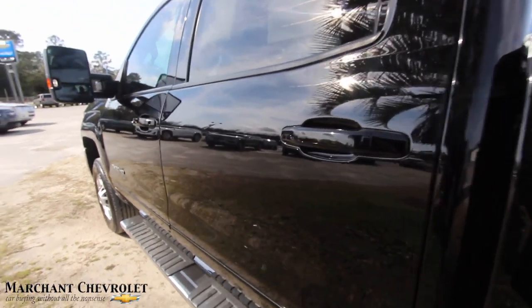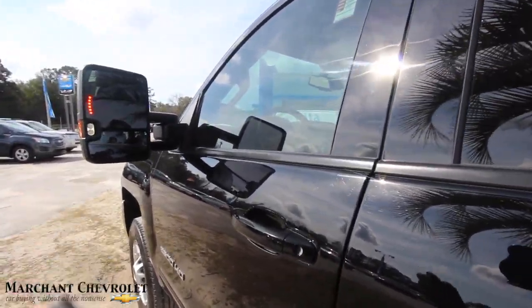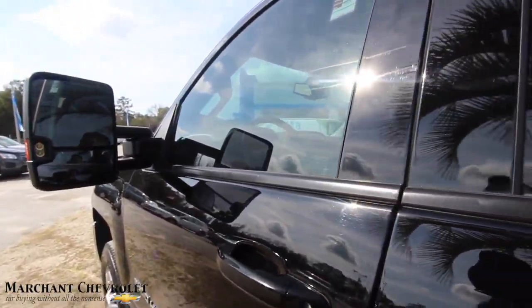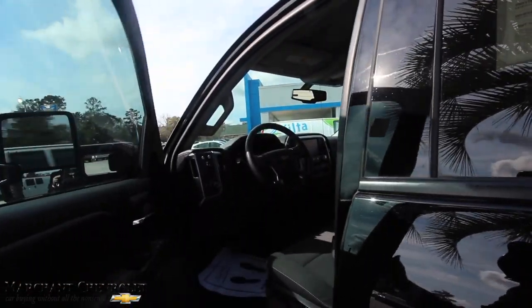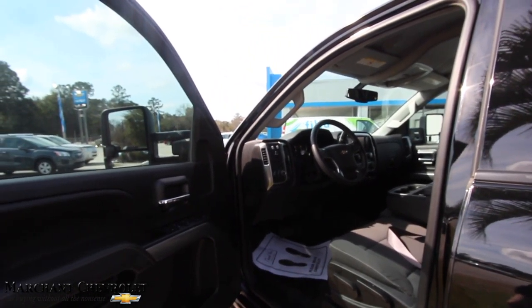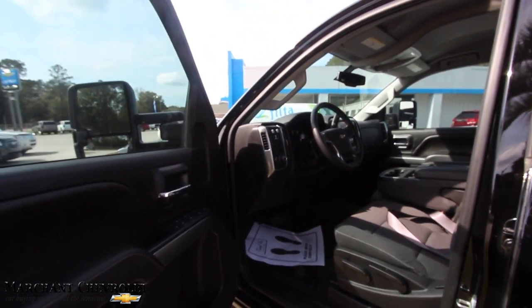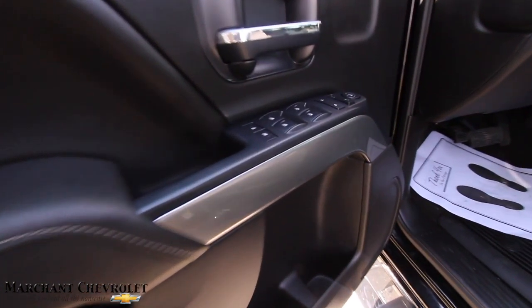Overall, the exterior of this truck is in beautiful shape. Black is hard to keep clean, but look at it — this black truck is very clean and well maintained. The price is $34,975. Mileage is 24,924. And it does have the 6.0-liter under the hood.